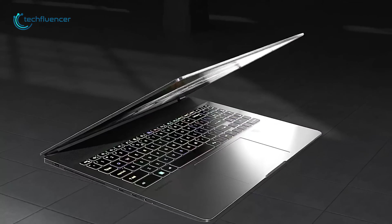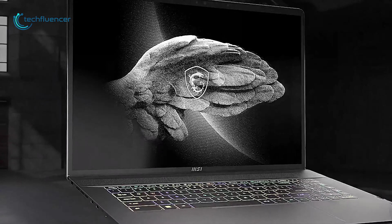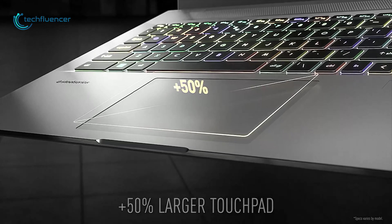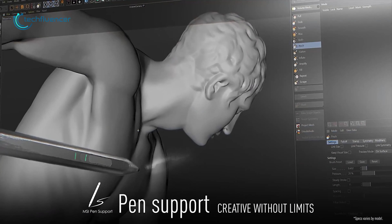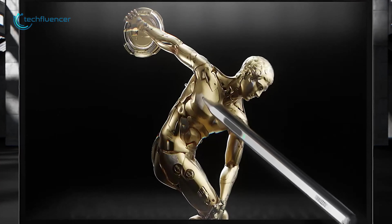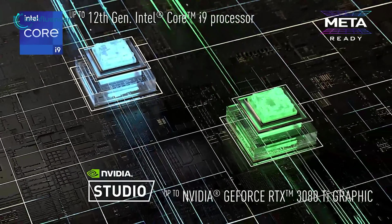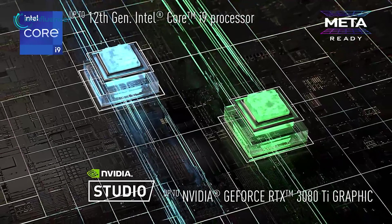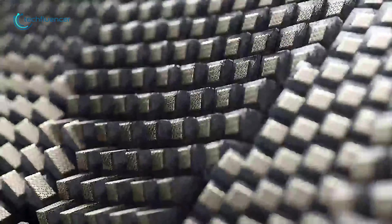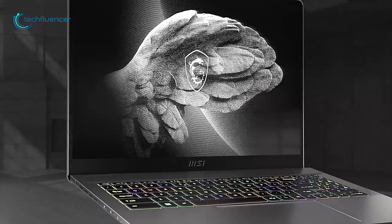Finally, we have the Creator series from MSI — the Creator Z17 and Z16P, equipped especially for creators who want a full punch of creativity on a laptop. Its 50% larger touchpad gives more space for better control, spacious arrangements, and hassle-free scrolling. Equipped with pen touch support, these laptops allow you to work on highly detailed artworks and let your creativity shine. This series also has a 12th Gen Intel Core i9 processor and up to GeForce RTX 3080 graphics for rendering and editing high-end graphical content.